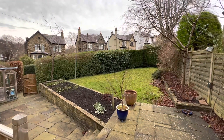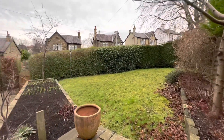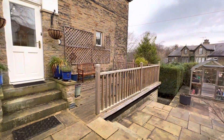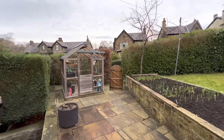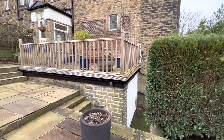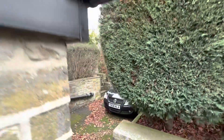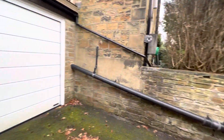Heading out from the back door, we're into a very pleasant garden space. There's a lawned area, a raised vegetable bed, paved patios, a nice decked seating area, and a pedestrian gate onto Bankfield Drive. The decked area is above an attached single garage, accessed from a driveway also from Bankfield Drive. It's quite a large plot in total with a lot of space to the front.